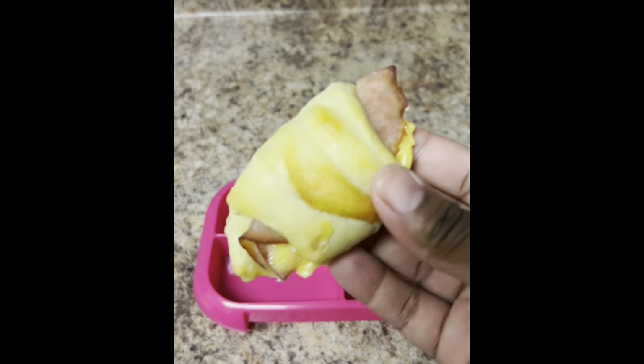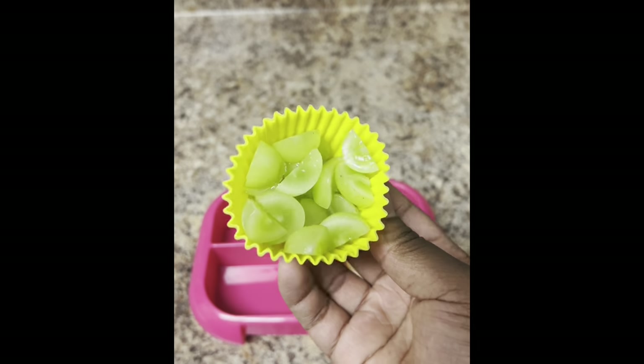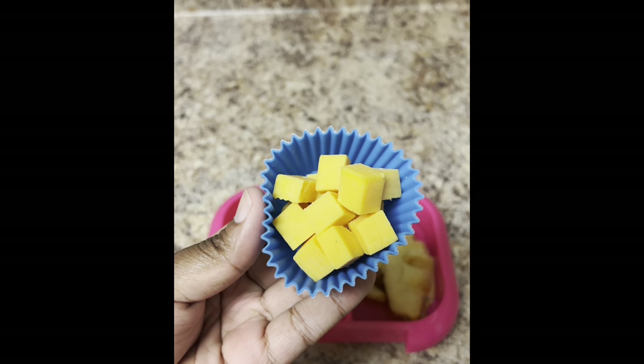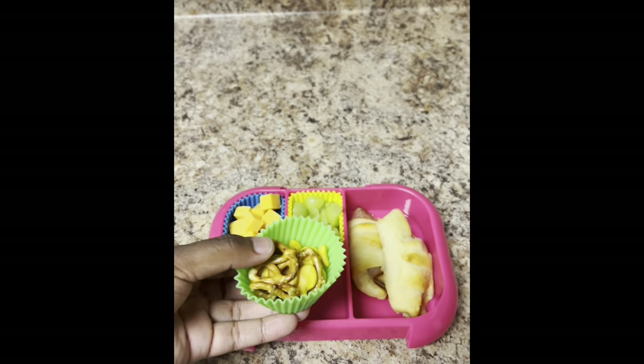Let's pack a lunch for my toddler. I baked these turkey and cheese crescent rolls last night — they were so good — and Jordan asked for some for lunch today. Then I sliced her up some green grapes. Next I went ahead and diced her up some sharp cheddar cheese.